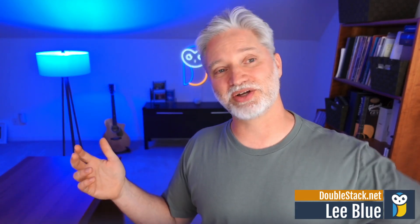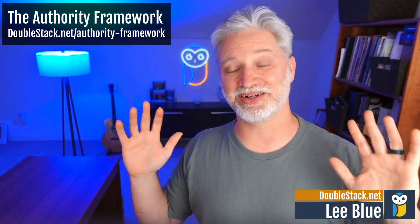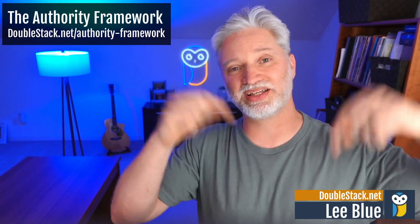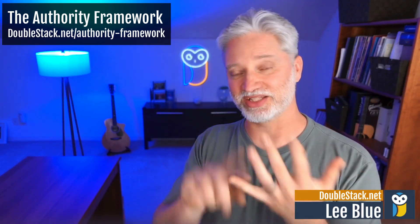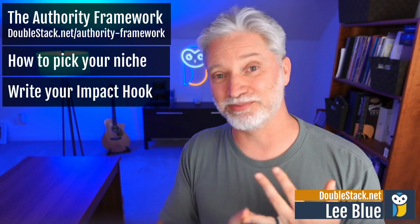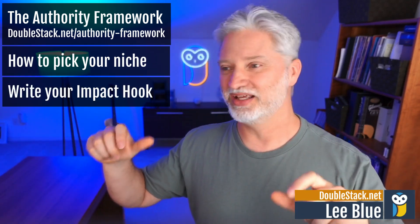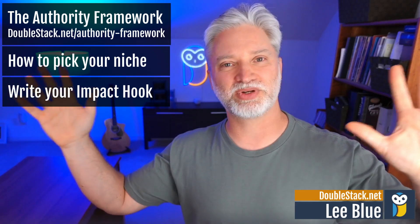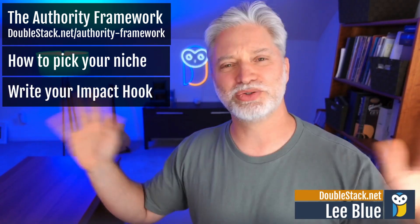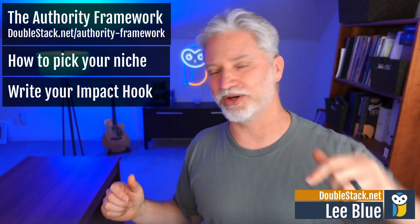If you want to, you can go over to the DoubleStack website. I've got the first module of DoubleStack out there totally for free — I just updated it last week. I'll put a link in the description. It'll help you do two things: pick your niche, and even more importantly, develop your impact hook. Your impact hook is that one sentence zinger that tells people who you work with and how you're different from just the garden variety web designer. It's huge for getting leads. It's called the Authority Framework — you'll see that down below.